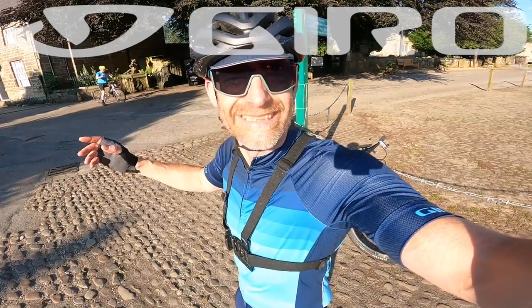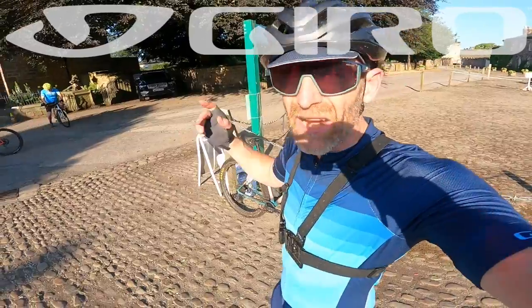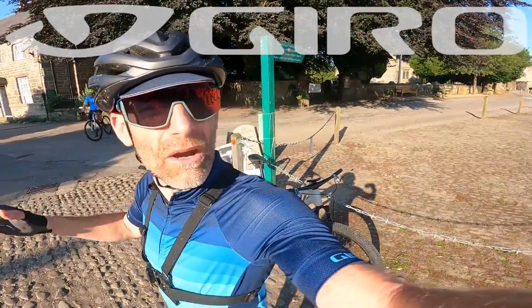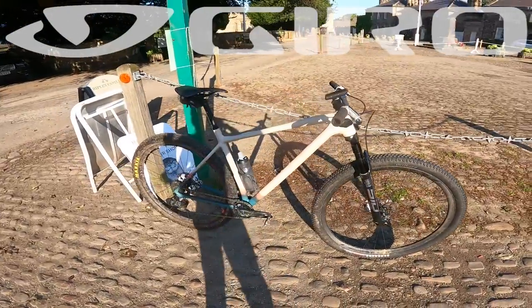Morning! My name's Guy Kesteven. I've been a professional bike and kit tester for nearly 20 — actually, pretty much 25 years now. But today I'm out on my Specialized Chisel XC Experimental hardtail build.